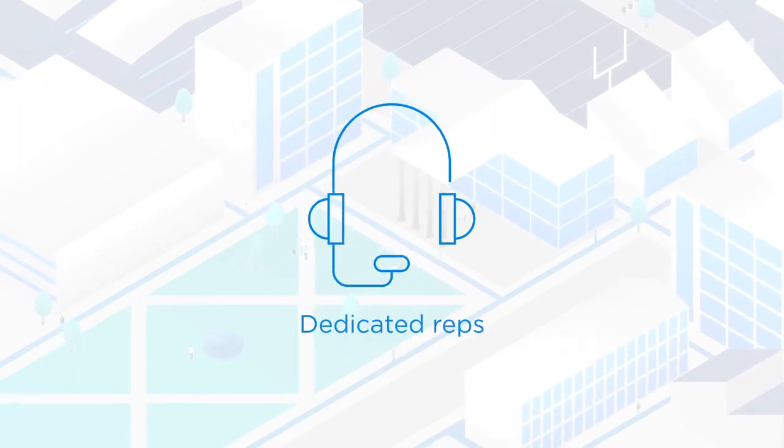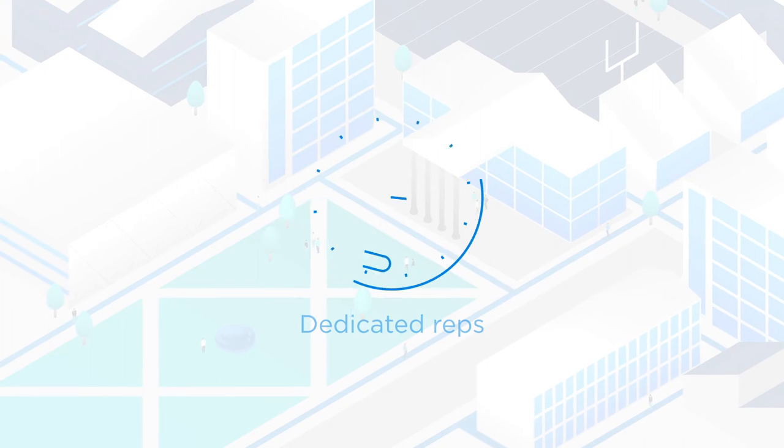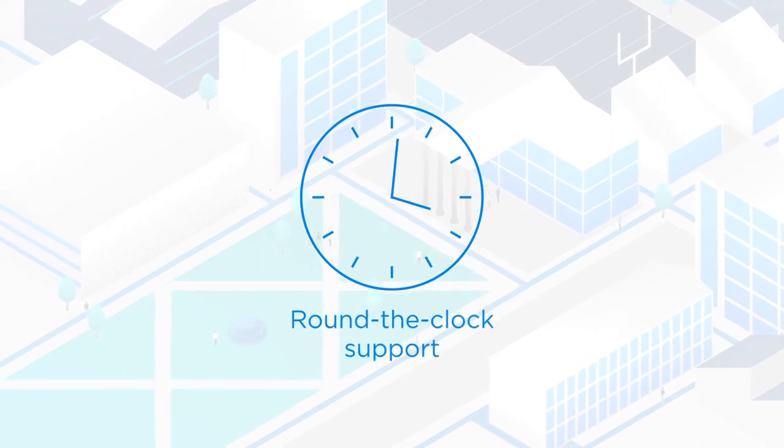We also offer local account executives, local technicians, and round-the-clock, US-based support you can rely on.